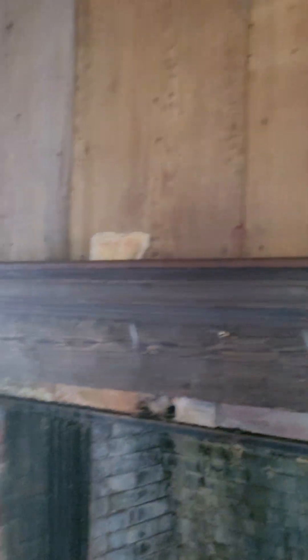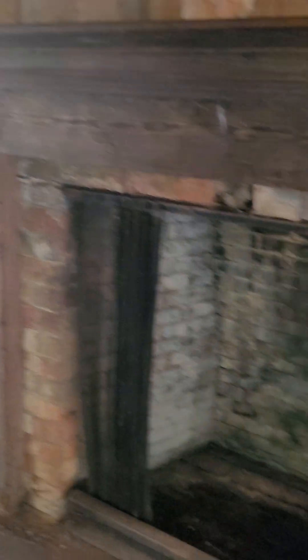One of the things I love about this room — look at these boards. You cannot find this. These are like 24 inches wide. Two-by-24. You just can't find that anymore. It doesn't exist. It's amazing.